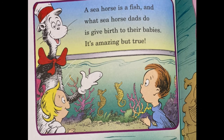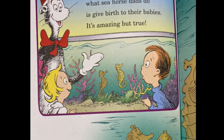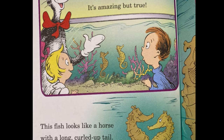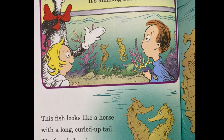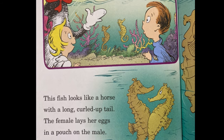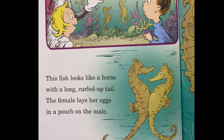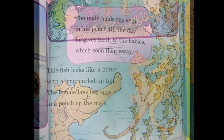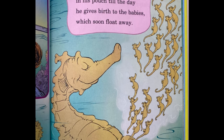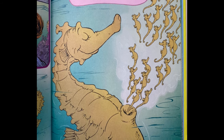A seahorse is a fish, and what seahorse dads do is give birth to their babies — it's amazing but true. This fish looks like a horse with a long curled-up tail. The female lays her eggs in a pouch on the male. The male holds the eggs in his pouch till the day he gives birth to the babies, which soon float away.